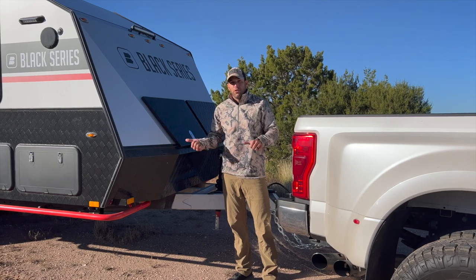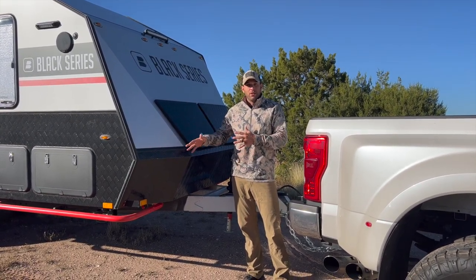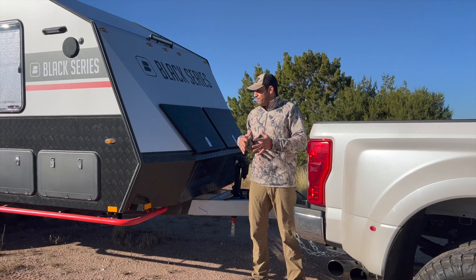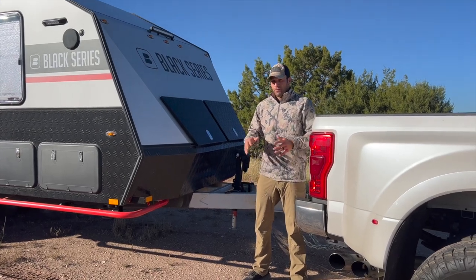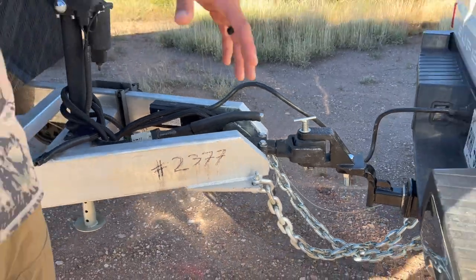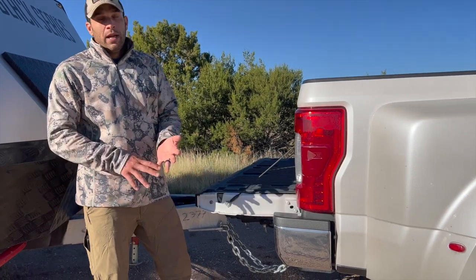So we just picked up our new Black Series HQ21 travel trailer. Spent a couple nights in New Mexico with it and want to do a little walk-around tour to talk about the features — everything that made it the perfect choice for us for the type of camping and hunting trips we do. Starting at the front: this hitch right here. Having the pickup truck, we carry a lot of gear and equipment in the bed, and with our last travel trailer we were not able to drop the tailgate down.